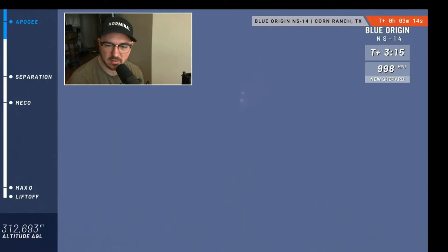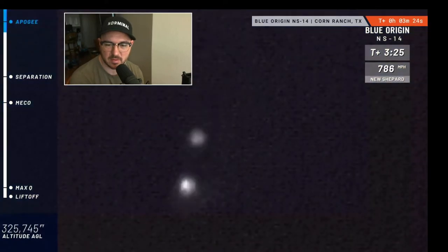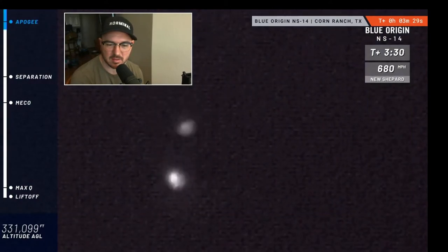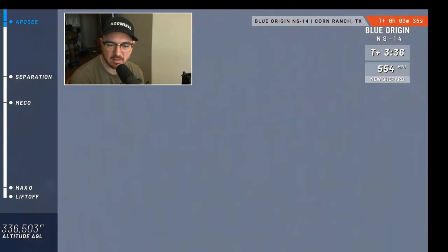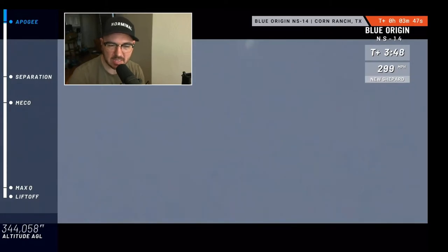The two craft have separated. Right about now, if you were an astronaut in there, that's when you'd be able to float around, gaze out of those huge gorgeous windows, maybe even do a somersault or two. As we've noted in previous flights, as soon as the speed on the top right hits zero, that's when the rocket and capsule have hit apogee — the highest point of the flight. It's over 100 kilometers by now, so they are technically in space. Because it's suborbital, it's just going to go up and come right back down.